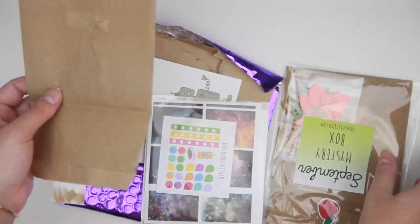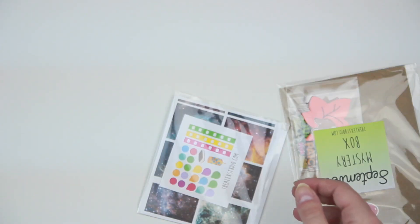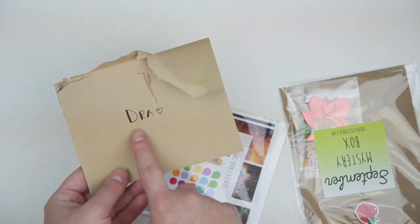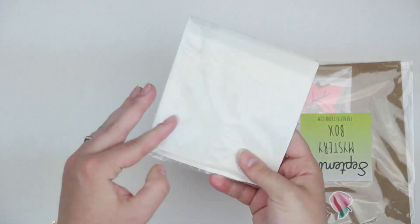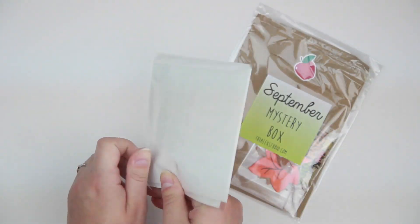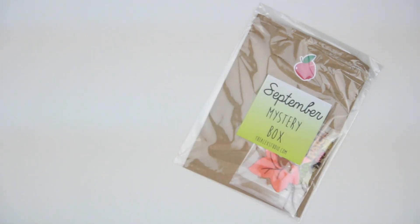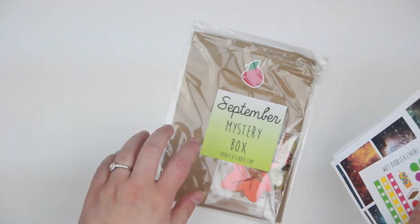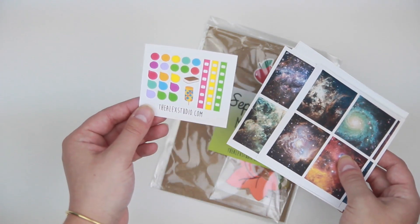I'm going to show you guys some stuff I got from the Alex Studio — Nicole. I love that she wrote me a note and called me 'draw,' because people I love the most call me that. She's so cute, I love Nicole. My stuff came in a cute little envelope and then I have the September mystery box to show you guys. I'm not doing mystery boxes anymore, so I'm trying to show you guys that there are other options.